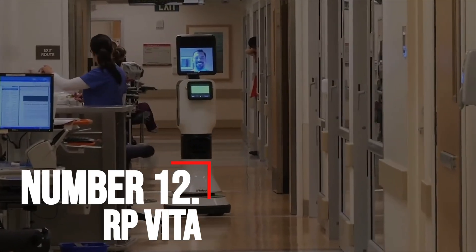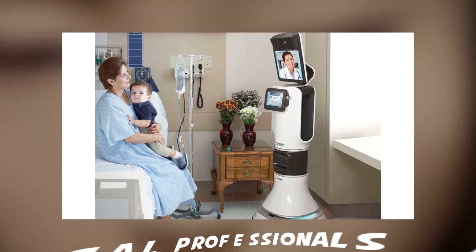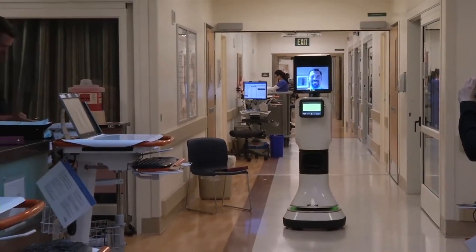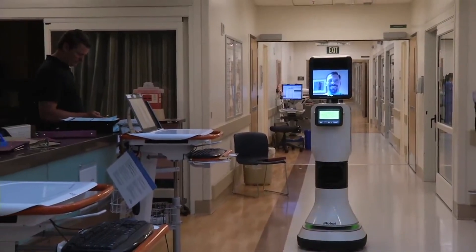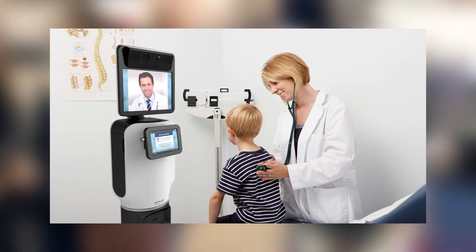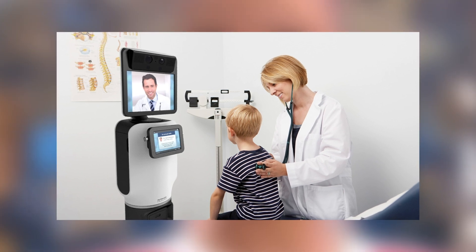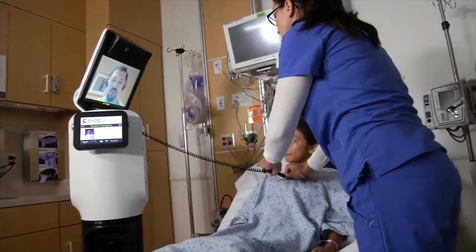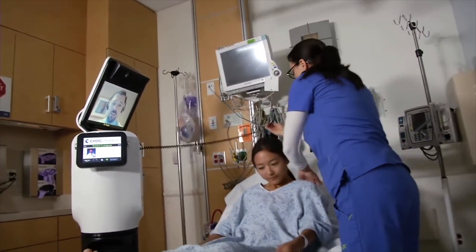Number 12: RP-Vita. What could be better than the ability for multiple medical professionals and caregivers to collaborate in real time at a patient's bedside? This is exactly what the RP-Vita has in store for you. The robot has made it possible to access comprehensive care that is difficult to find in most medical facilities. This robot is already used in quite a few hospitals and will pop up everywhere soon.